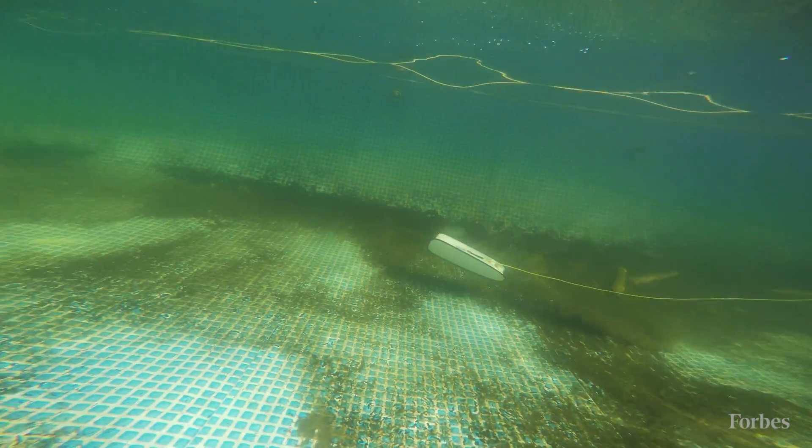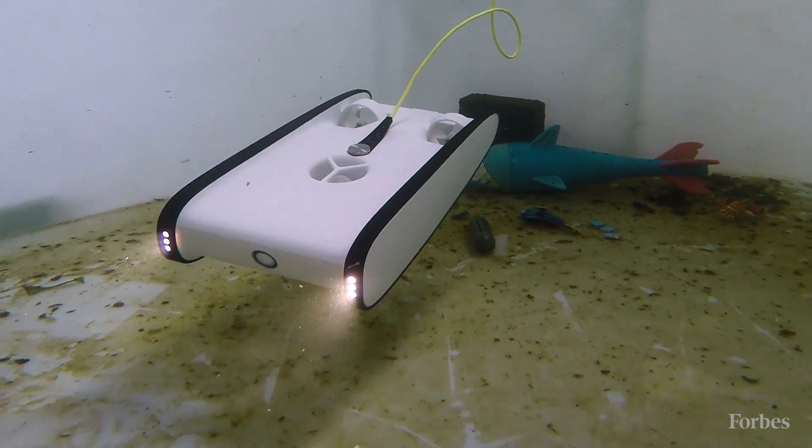OpenROV is a company that builds underwater drones — remotely operated vehicles as they're called — and our goal is to democratize exploration. We're trying to make these low-cost, accessible vehicles that people can use to see parts of the world no one has ever seen before.